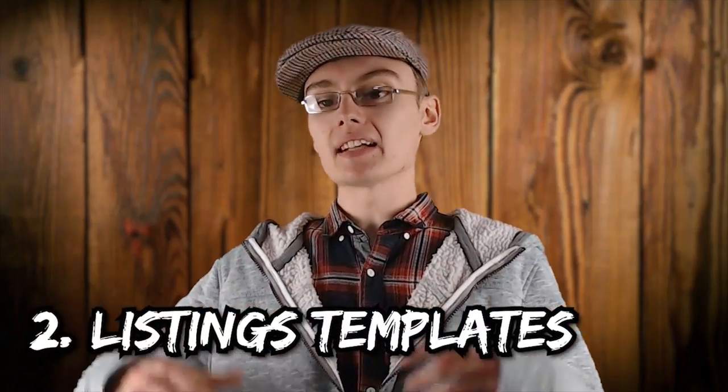Number two is something I've done a video on already — I'll put a card up — which is how to create a listing template. Listing templates are brilliant because if you've got similar items, it's basically a semi-pre-filled listing form that you've previously set up. When you come to list a similar item, you can list really fast using that template which may already have the set price, postage price, part of the description, and item specifics filled in. This makes your listing a lot more streamlined.